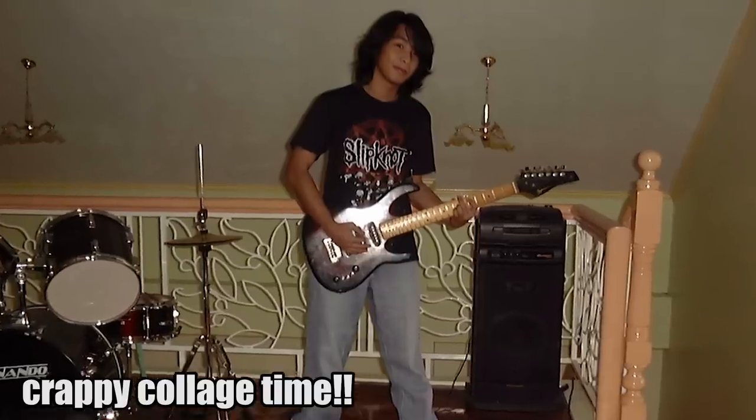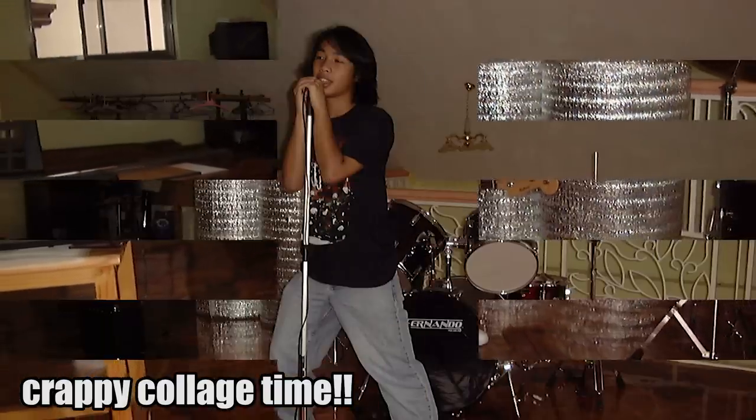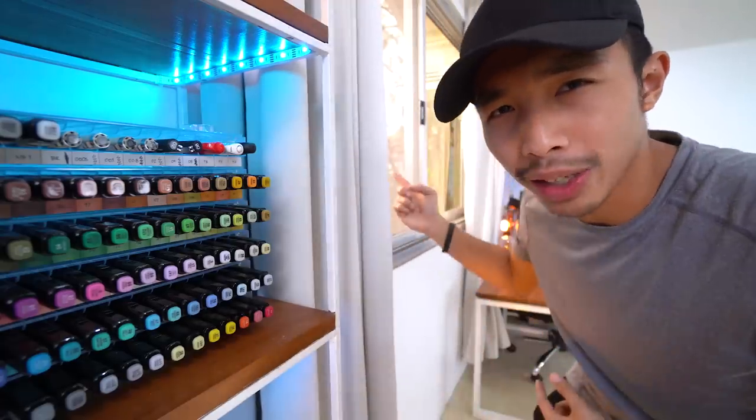I spent a good chunk of my life trying to practice musical instruments because I wanted to be a rock star. That didn't work out properly. Okay, let's move on — beside my YouTube shelf we have this window, which I don't need to give you a tour of.